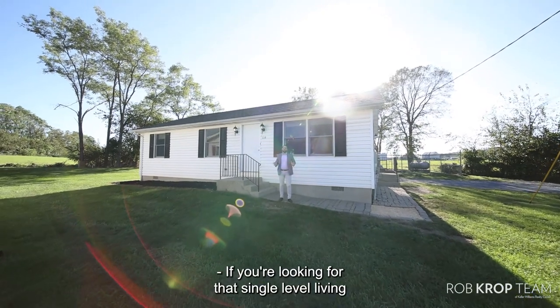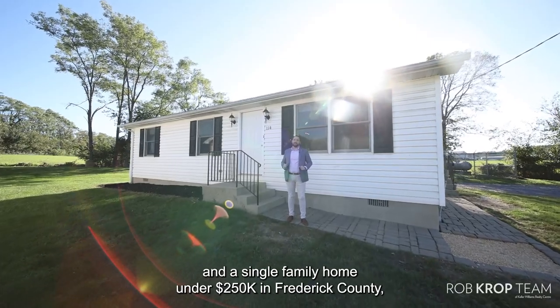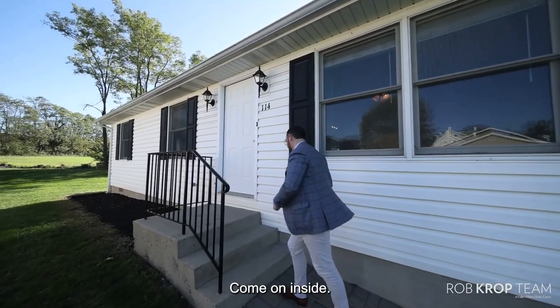If you're looking for that single level living in a single family home under 250 in Frederick County, I got the perfect house for you. Welcome to 114 Kriegerstown Road in beautiful Woodsboro, Maryland. Come on inside.